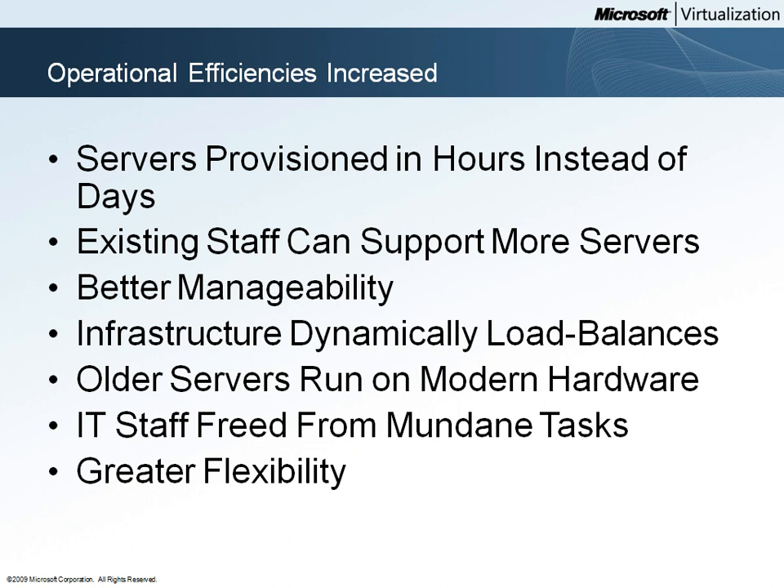The single console management provided by Microsoft System Center is one factor. Rather than requiring separate tools to manage their infrastructure, Woodgrove Bank can use one. System Center provides both host and in-guest monitoring, reporting, and remediation.